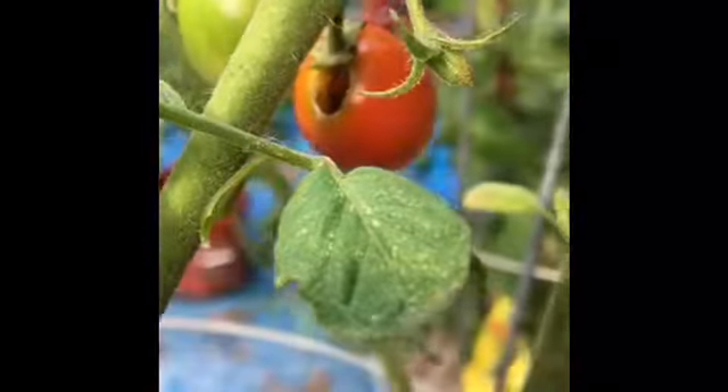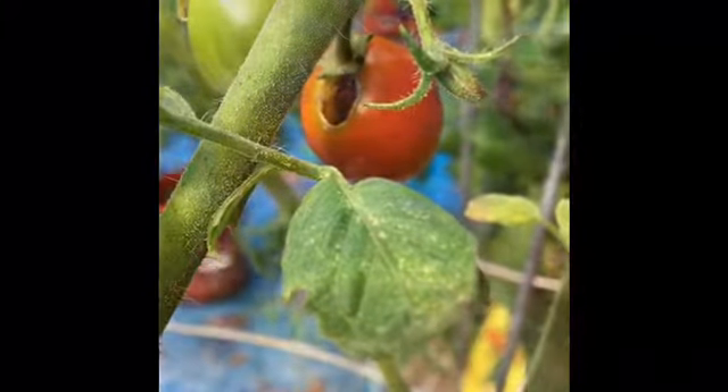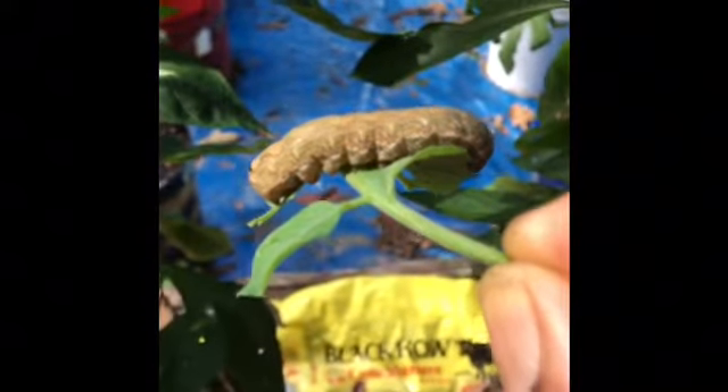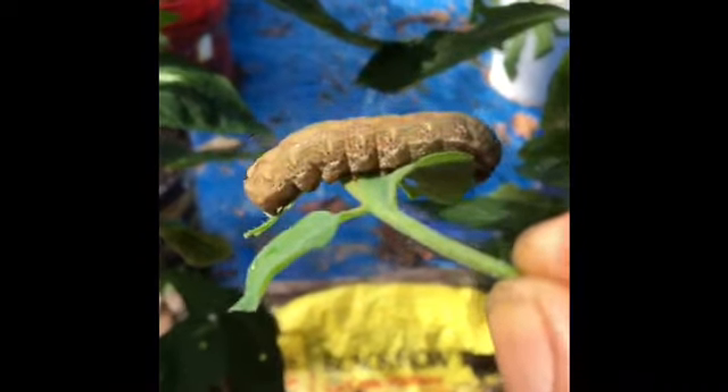They go about eating tomatoes, eating pepper. If you are growing pepper and tomatoes, always look out for these insects because they will eat your tomatoes and your pepper.